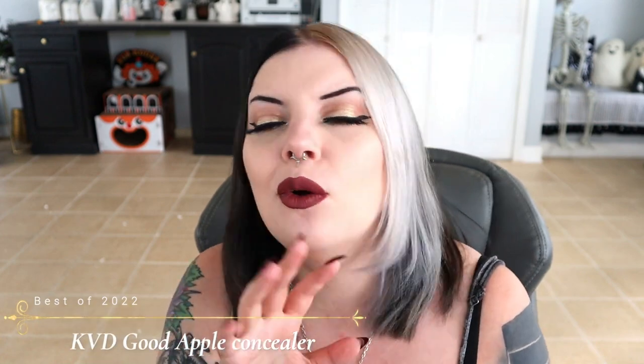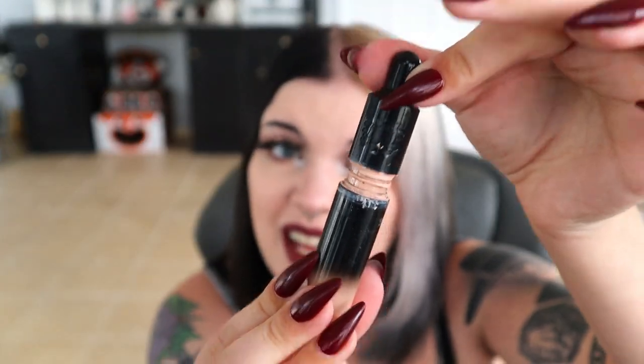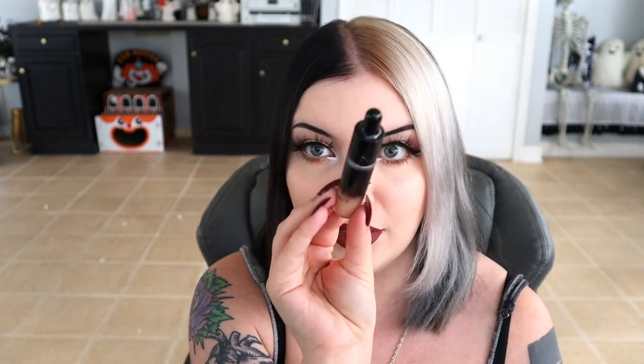First, this is a controversial product — some people hate it, but I love it. It is the KVD Good Apple Concealer. One negative thing is this thing gets hella messy — it always squishes out of the container, it's messy constantly, and I don't really understand why. But the product itself has really good coverage. It's more medium to full coverage — you can definitely get full coverage, but you can also thin it out and get a nice, medium, natural-looking finish. Beautiful shade range with this formula. I'm in the shade Light 107. Very brightening, and I just like the formula a lot.